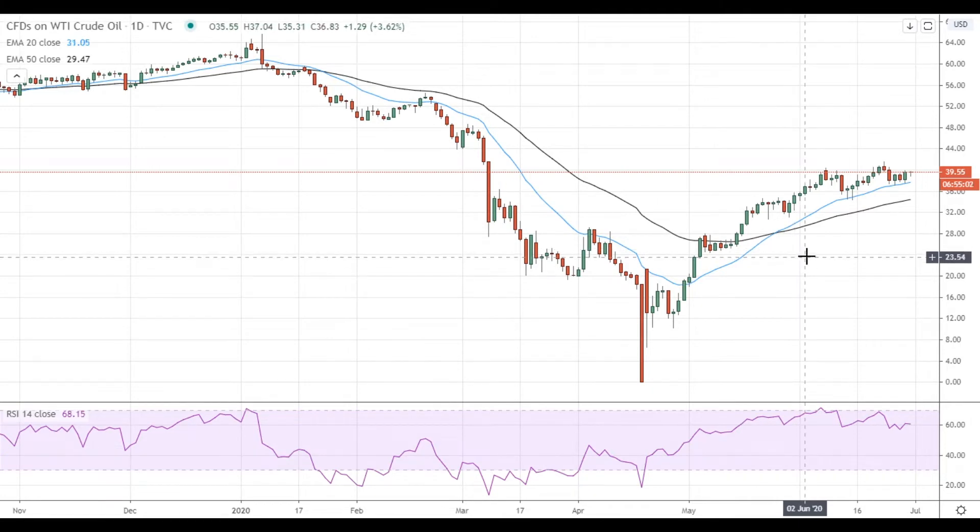Hi, this is Led from FXEmpire. Oil continues its attempts to get above the key $40 level, but the resistance is strong, so oil will likely need additional catalysts to settle above this resistance level.